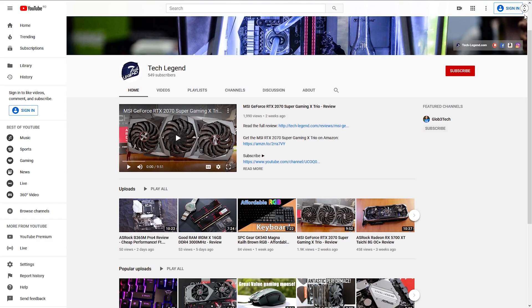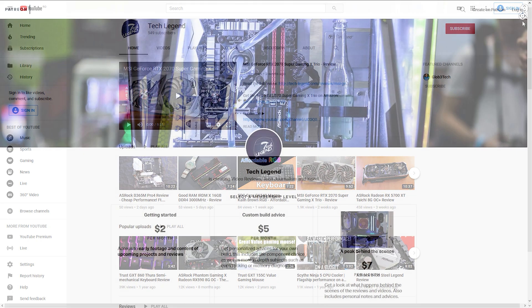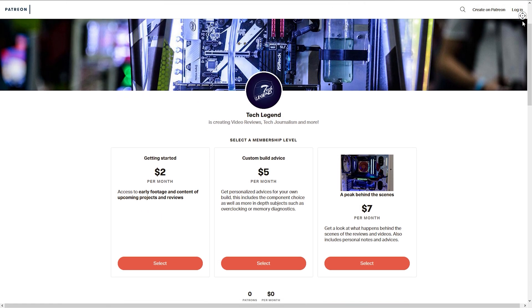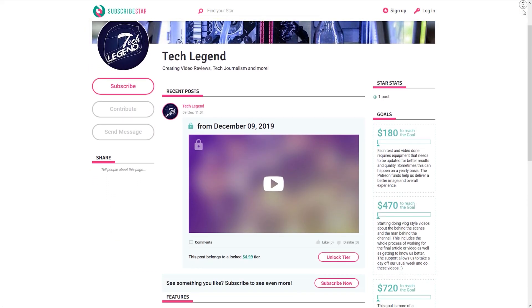If you liked this review, consider subscribing for more. If you want to support the channel directly, the description below contains links to both the Patreon and Subscriber Star pages.